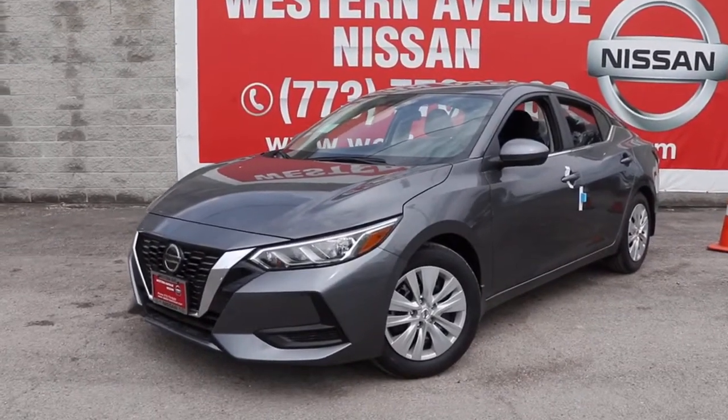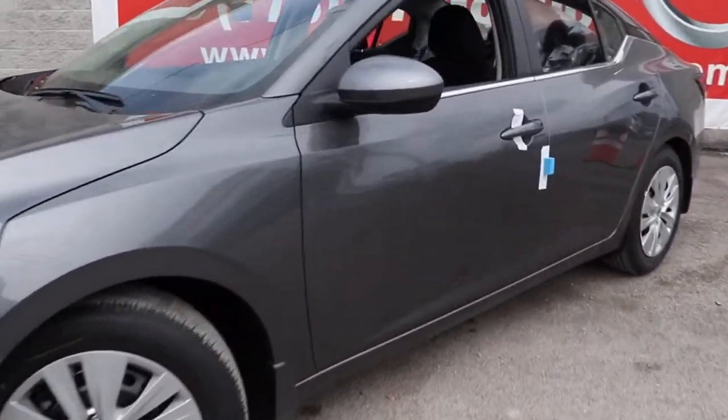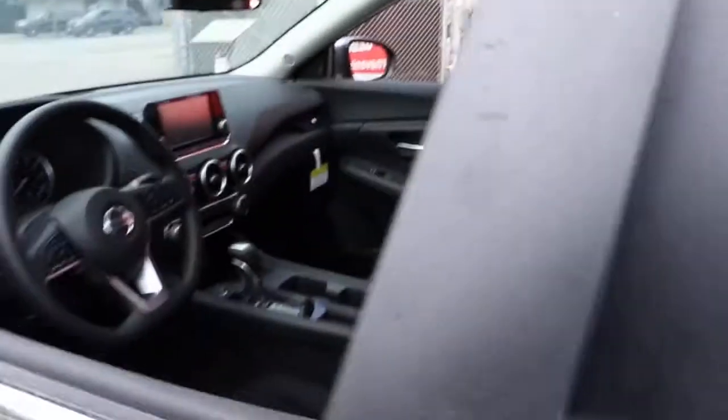Look no further than the 2021 Nissan Sentra. Comfort, convenience, safety and fun are all yours in the sleek and spirited Sentra.